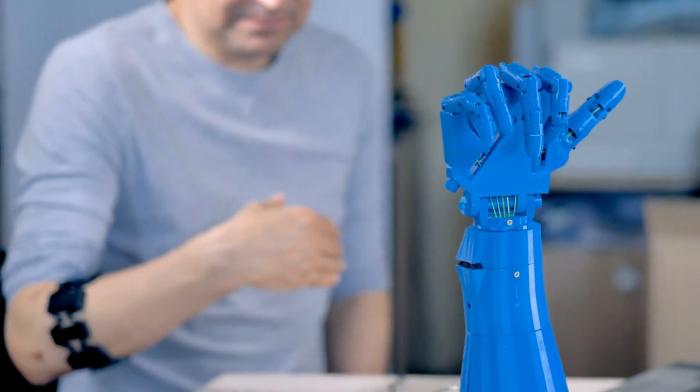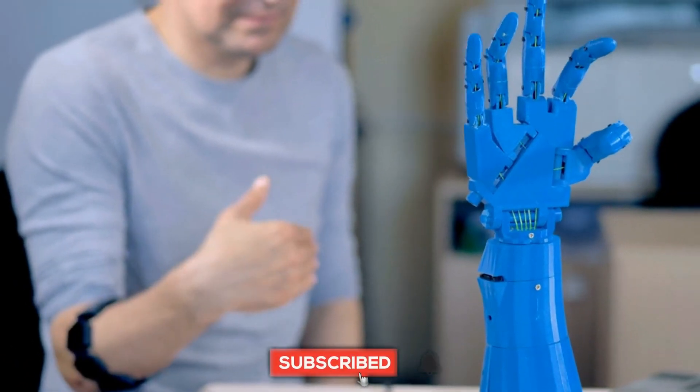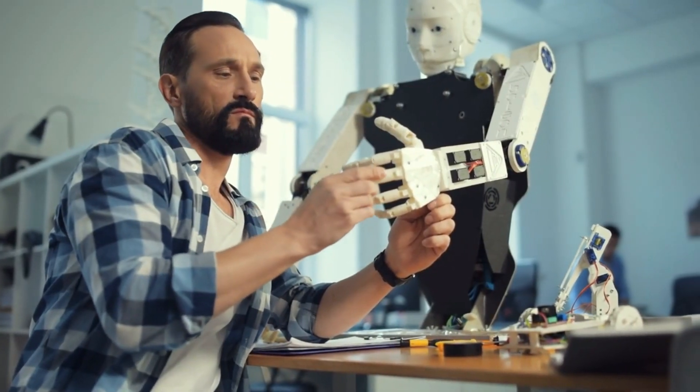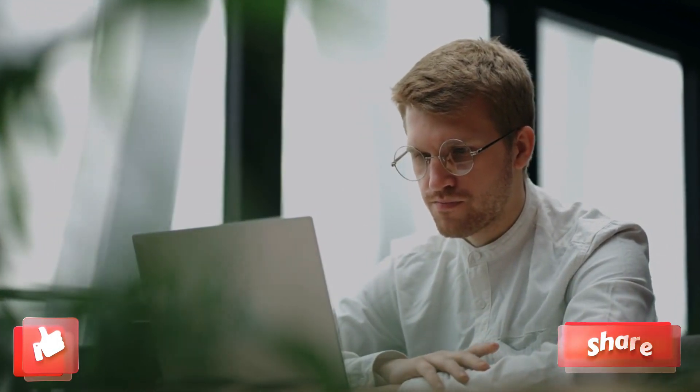Before we move further, please make sure to subscribe to our channel and hit the bell icon to get notified of our latest videos. We upload new content on topics related to robotics, AI, and technology. And if you enjoy this video, please give it a thumbs up and share it with your friends.